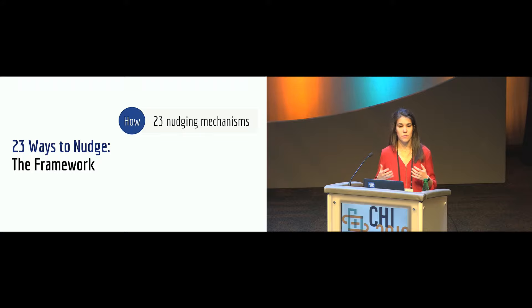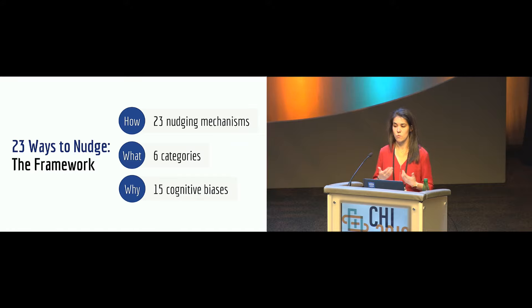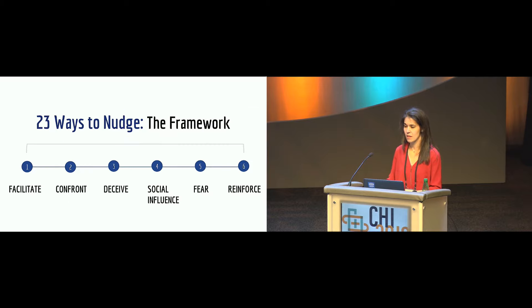We created a framework demonstrating how systems can be designed using these mechanisms, clustering them into six high-level categories that explain the 'what' — the strategies we can use to nudge. We link this to the 'why': all 23 nudging mechanisms leverage 15 cognitive biases. Due to time limitations, I will only present the first two categories, but I encourage you to read the paper and reach out if you have questions.